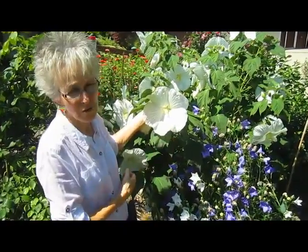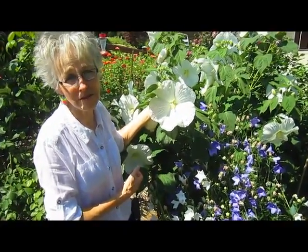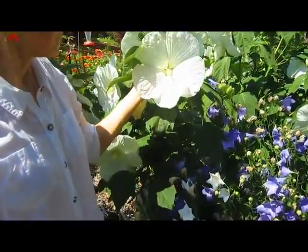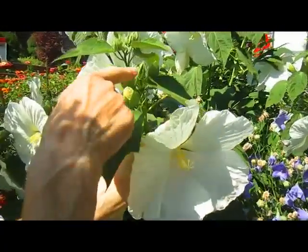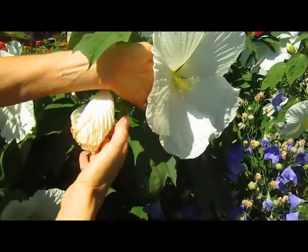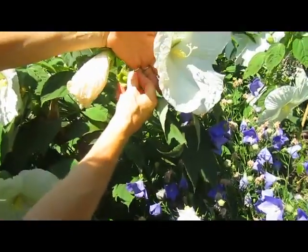They will grow like this and be flowering almost until frost time. The blooms last one day and then a new one pops out — you can see all those waiting. This one was yesterday, and this one is forming its seeds for next year.